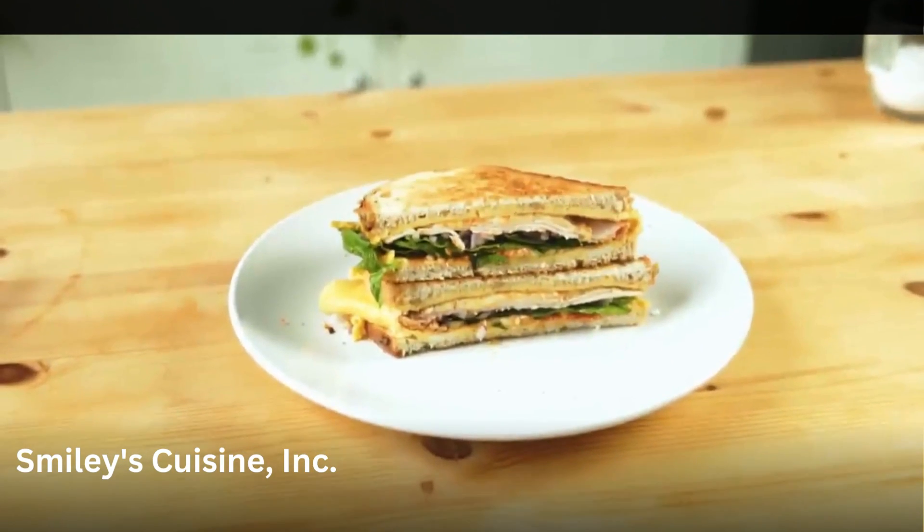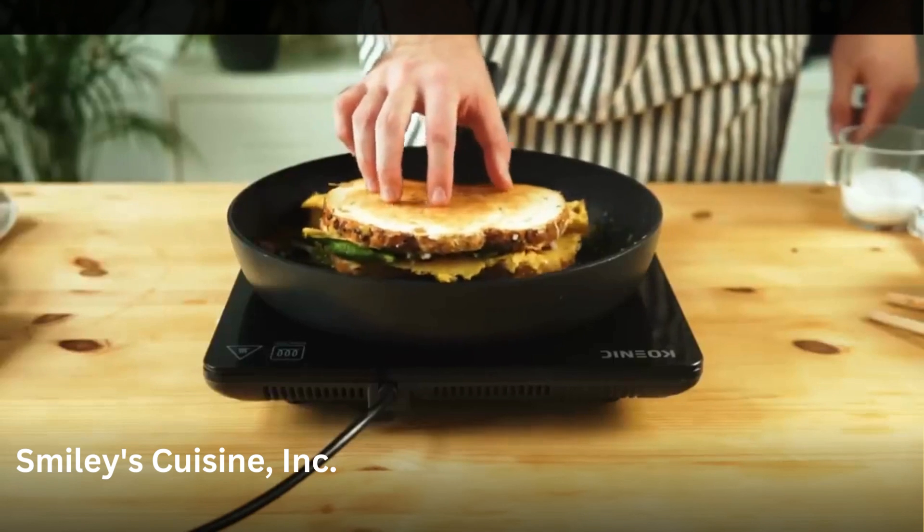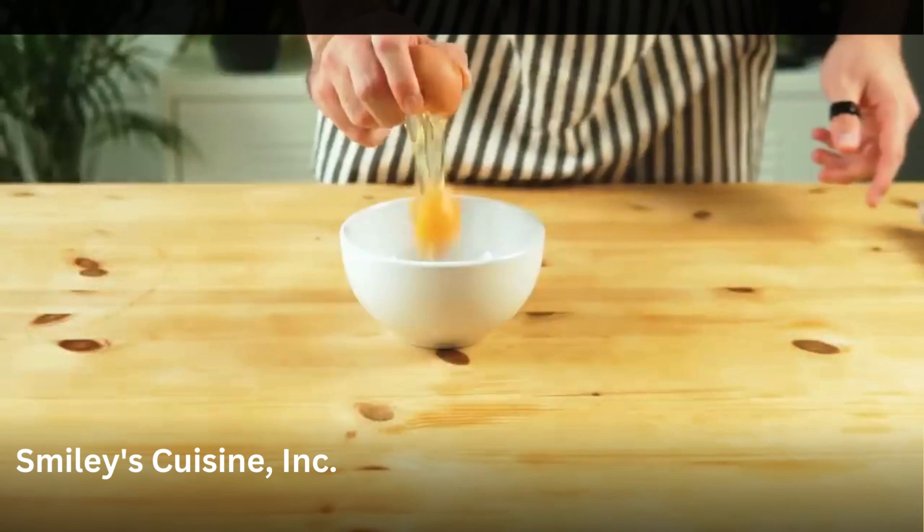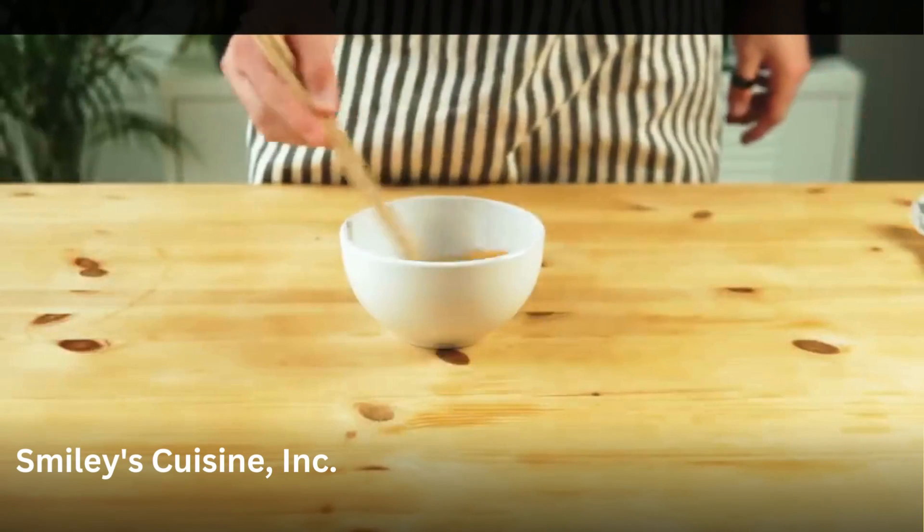Number one is this quick breakfast sandwich. This thing is so good and it only takes one pan and like five minutes to make it. We're going to take about three eggs, crack them, whisk them, and just dump them in a low heat pan.